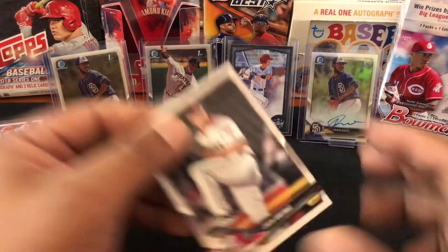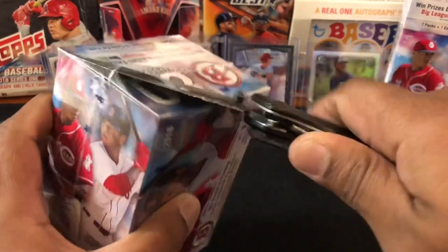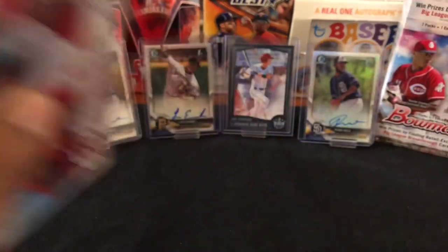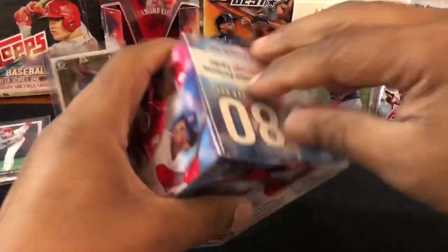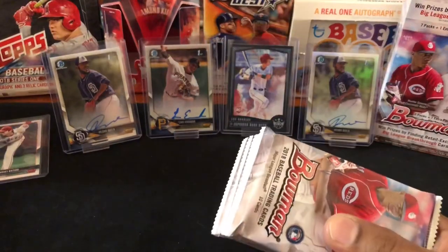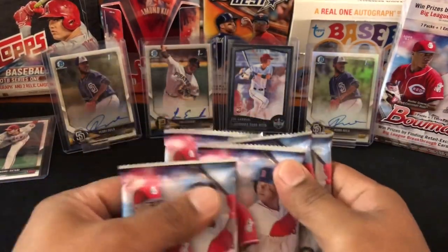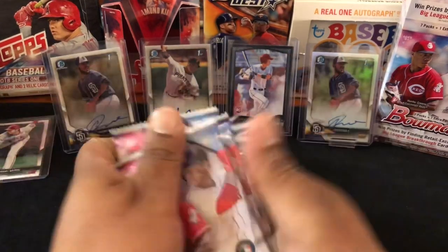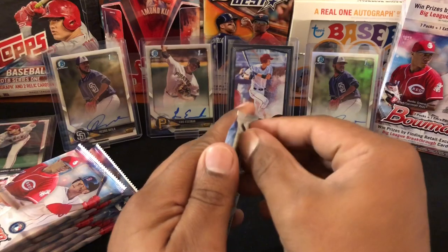I guess we're just saving the best box for last. All right, here we go with box two — wish me luck. I'm gonna rip this plastic off camera to make it easier. All right, box two baby — mix them up a little bit. Come on, so three boxes so far, no auto. We've got some nice numbered, but only one numbered last two boxes — the first two gave me at least two each.